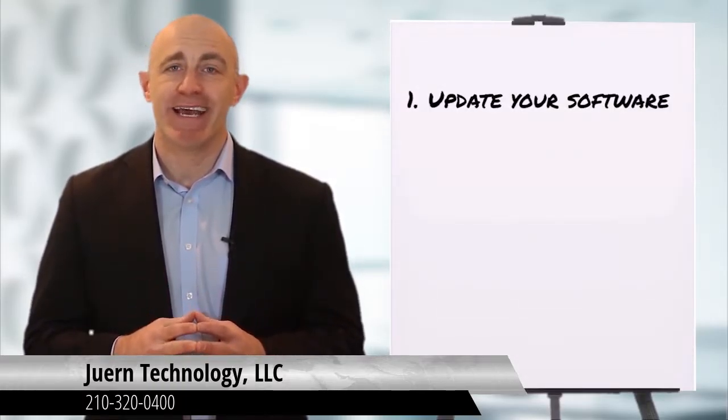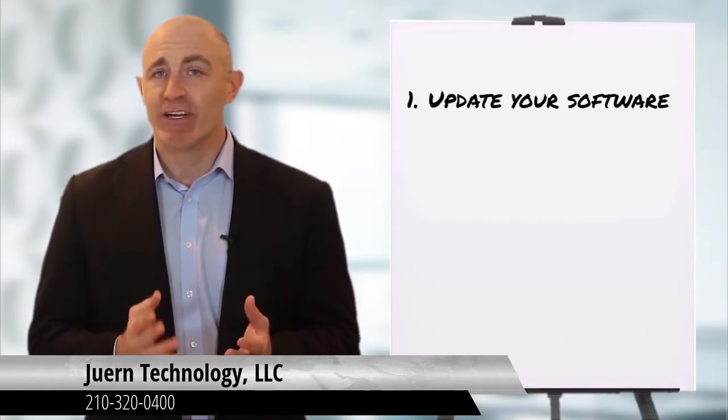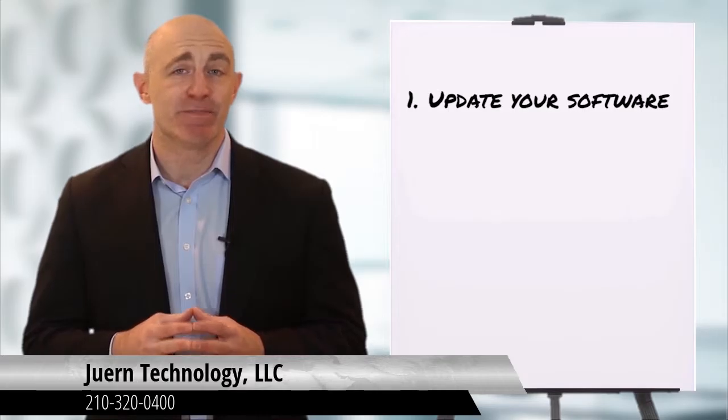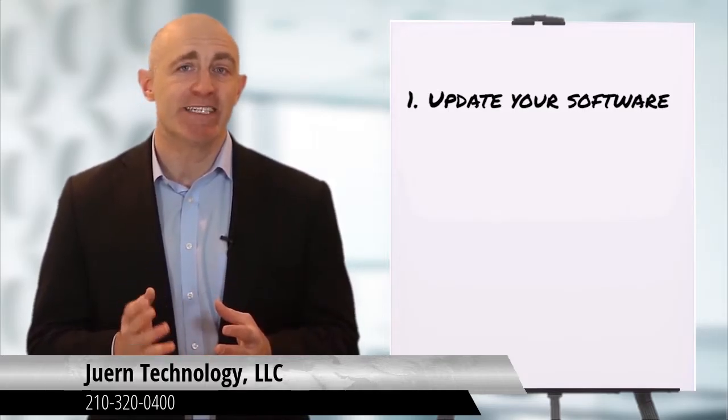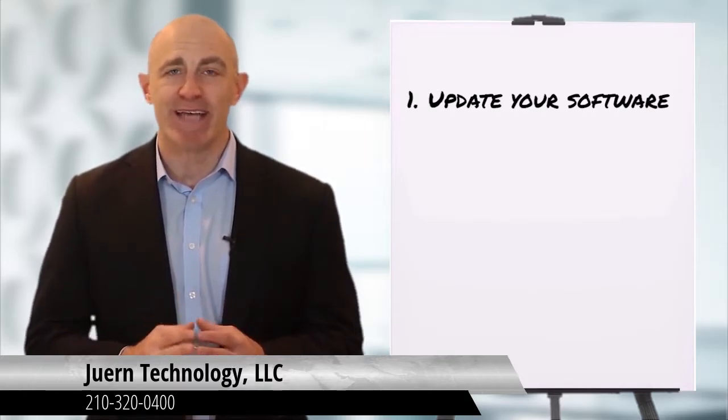One: update your software before you go. Make sure all antivirus, anti-spyware, and browsing software are updated. When current, the software can monitor for suspicious activity and can be a great way to protect against most attacks. Verify that the built-in firewall is always activated.